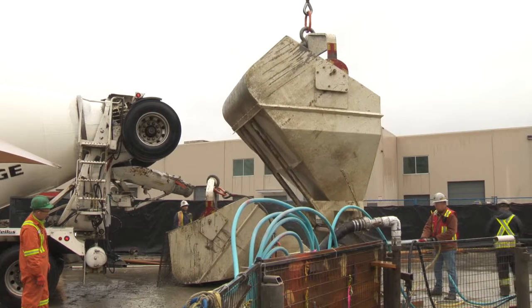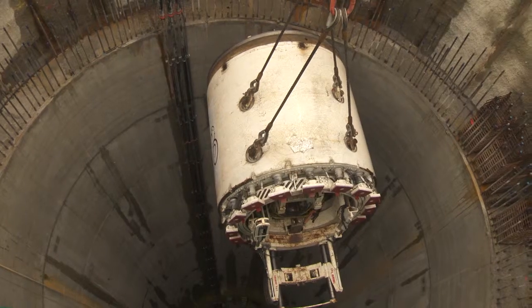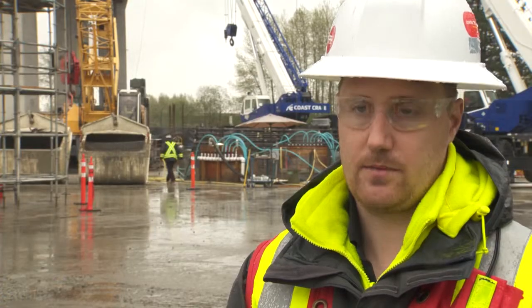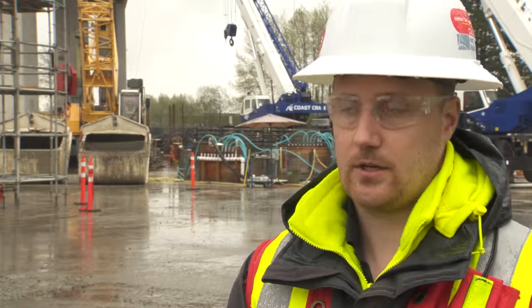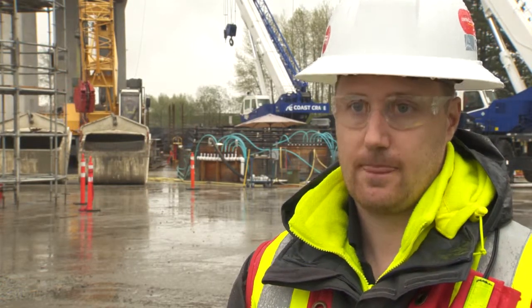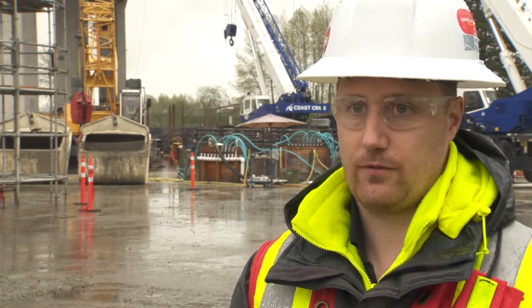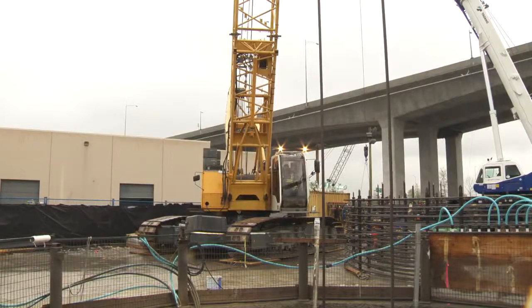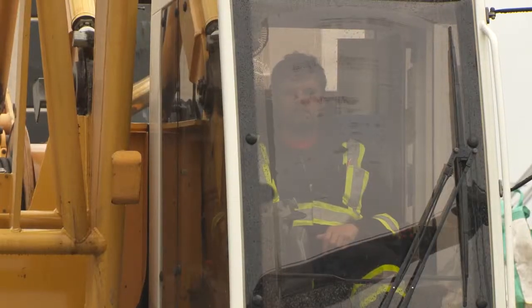The north shaft will also serve a purpose once the TBM is removed from the tunnel. Once the TBM breaks through on this side and the equipment is hoisted out of the shaft, a valve chamber is constructed on the surface that controls the flow from the Coquitlam water to the other side of the river. The scheduled completion date for the Portman tunnel is late 2050.